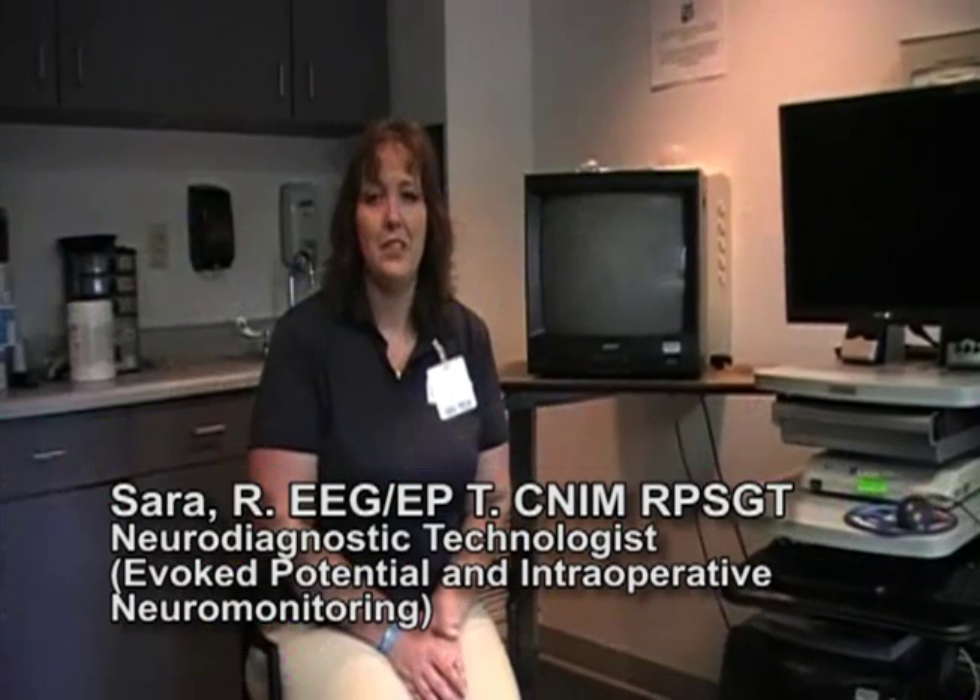Hi, my name is Sarah. I'm a Registered Evoked Potential Technologist. Evoked Potentials, also known as EPs, cover a variety of testing. It is one modality within our field of neurodiagnostics.